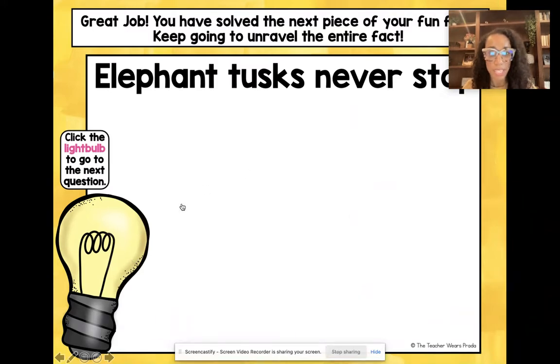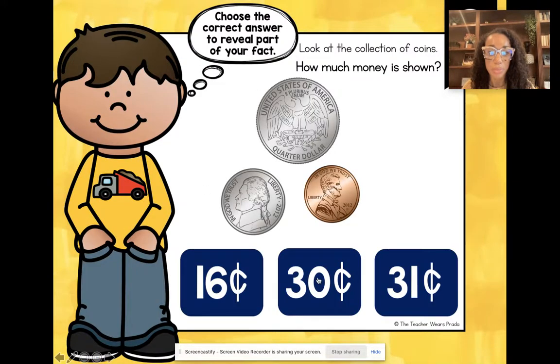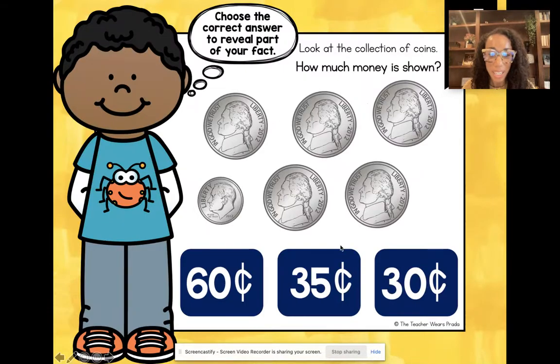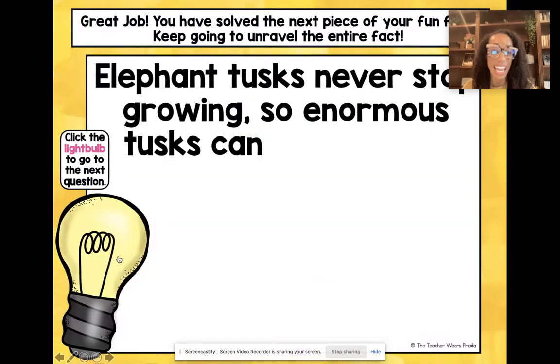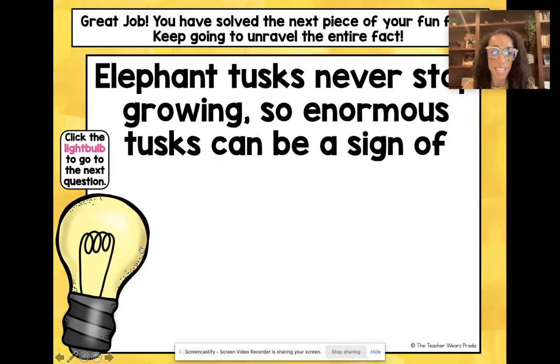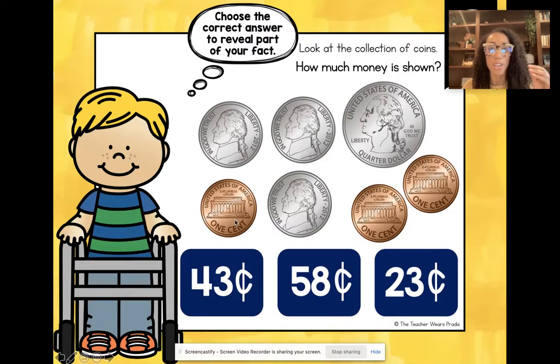This one says 'elephant tusks never stop' — so if we keep going, the kids will slowly be unraveling a fun fact. This whole set has to do with elephants. This one is about tusks, so this really gives your kids an opportunity to infer or predict what the fact might be — they're using context clues, background knowledge, and reading. So many skills are happening all at one time.